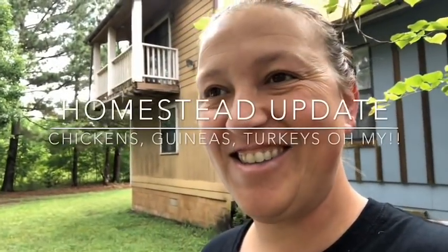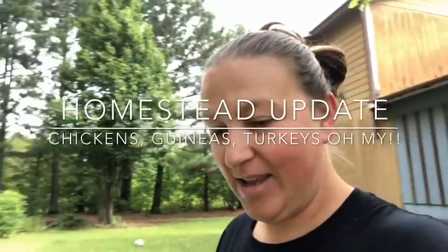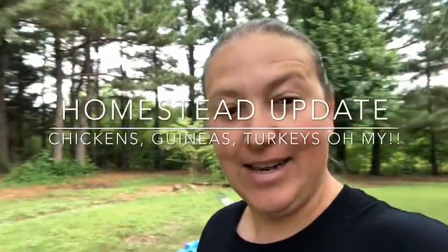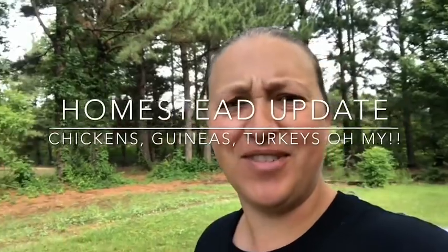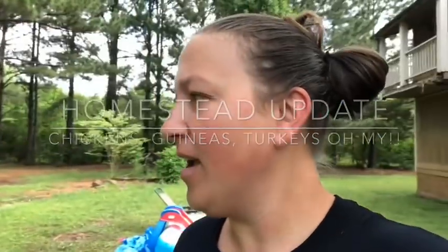Good morning y'all. I wanted to do a quick bird update — just a general livestock update — because it's been a while and the flock is growing and the herd is growing and I haven't kept y'all in the loop.